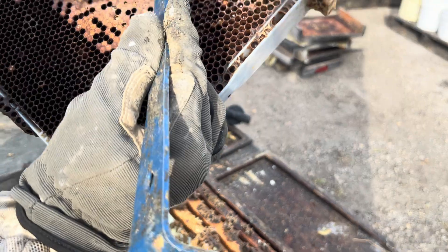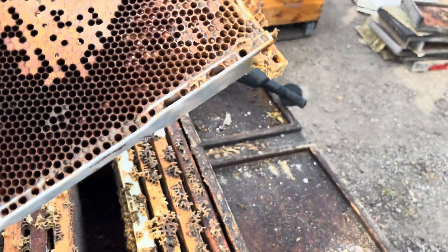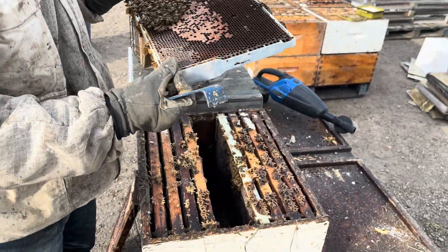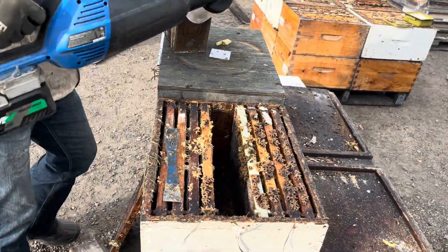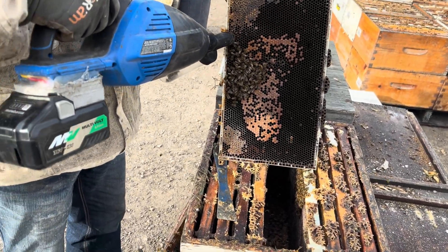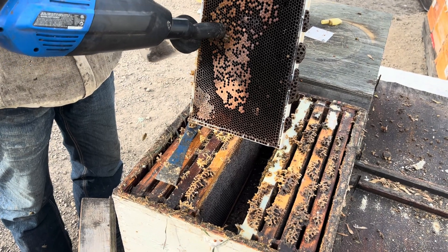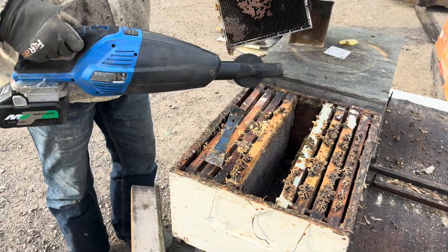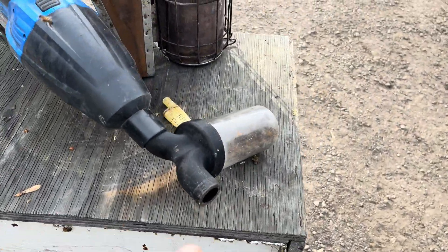And you can see the brood is in real rough shape. So keep doing what you're doing there, Sari, and we'll show people what we're doing. We're going to just capture these bees — we're using our bee vacuum. And those bees just end up in this jar.